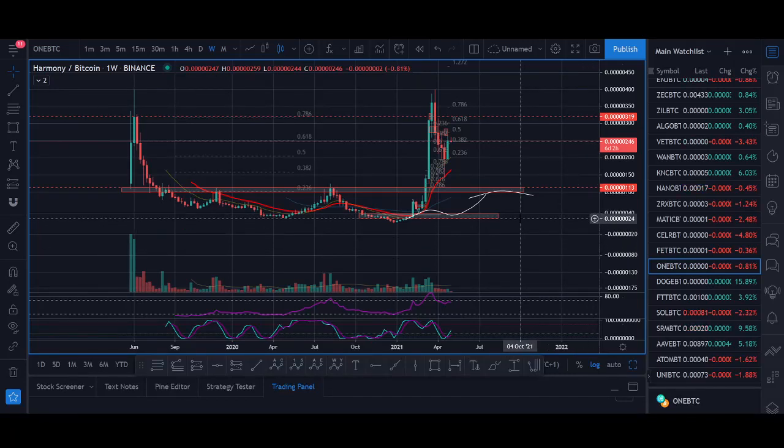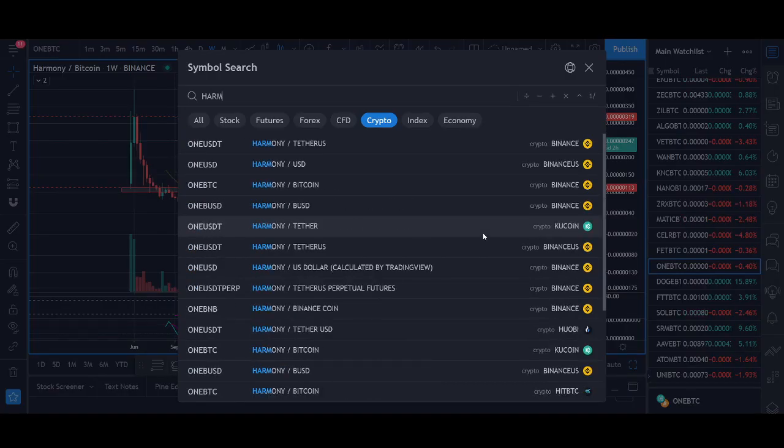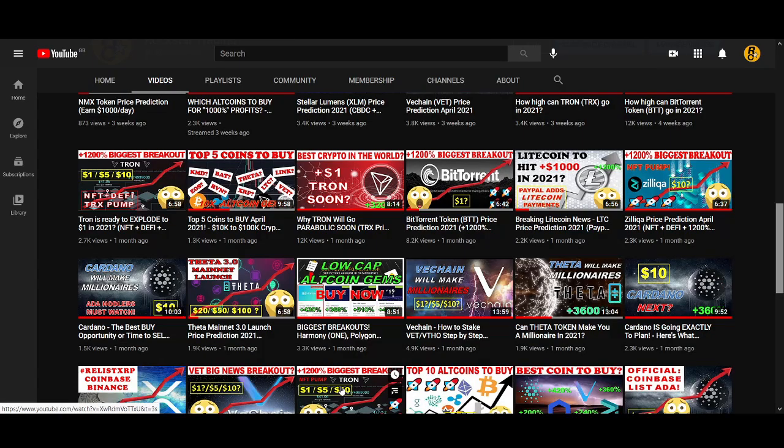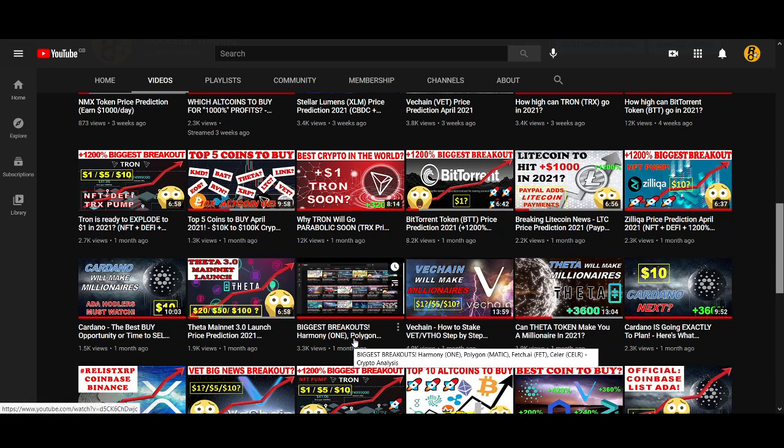Welcome back guys, it's Crypto Rocker from Rockstar Trading Channel. In today's video we'll be looking at Harmony, key news coming up, and more importantly the price action for Harmony. Harmony is looking really bullish again and it could be breaking out in the next couple of weeks. I'll be sharing my exact trade setup. I made a Harmony video a few weeks ago where I talked about Harmony and Polygon, and MATIC has already broken out.